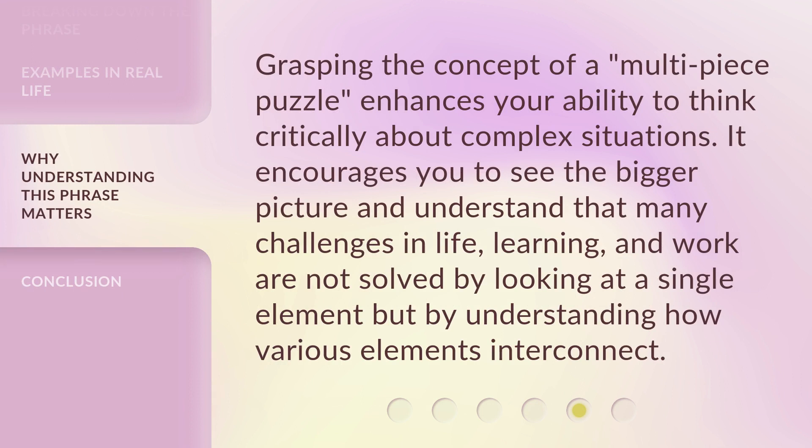Grasping the concept of a multi-piece puzzle enhances your ability to think critically about complex situations. It encourages you to see the bigger picture and understand that many challenges in life, learning, and work are not solved by looking at a single element, but by understanding how various elements interconnect.